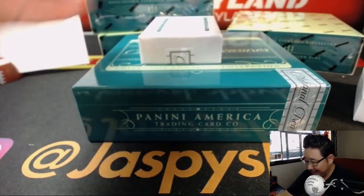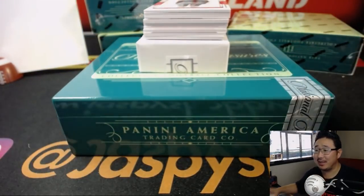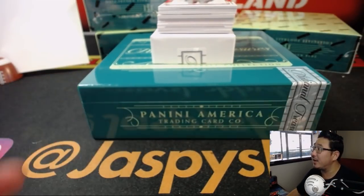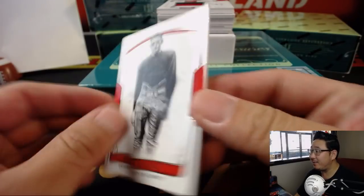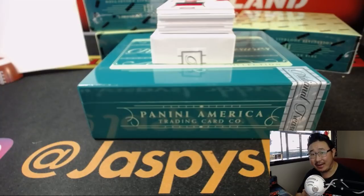Is there a base card on the bottom here? No, it's a patch card on the bottom. 37 out of 99 — Red Grange. That goes to number seven, Anderson, with that one.